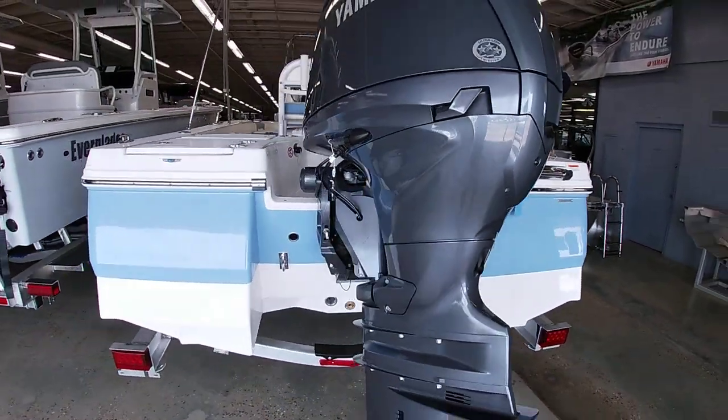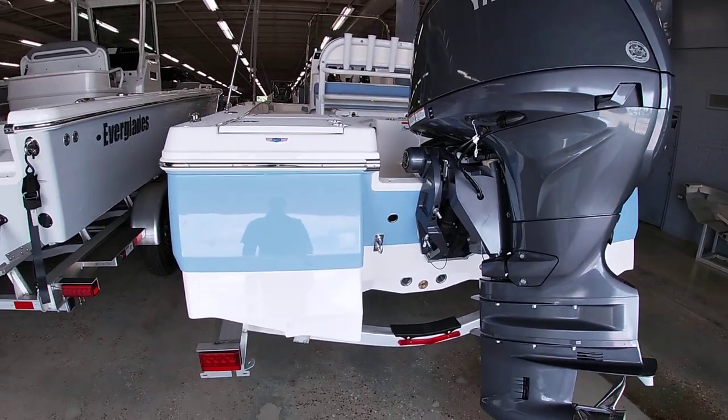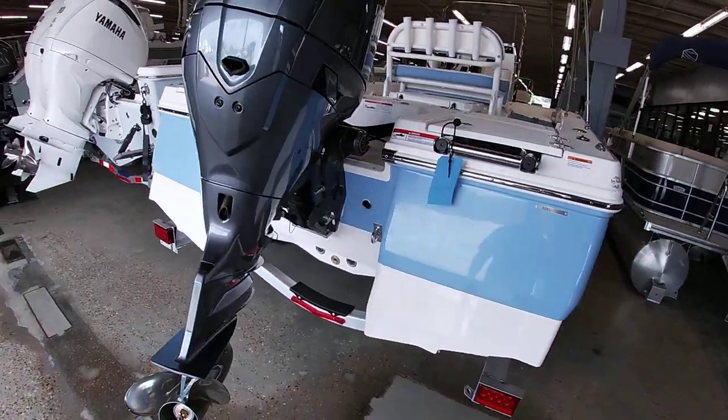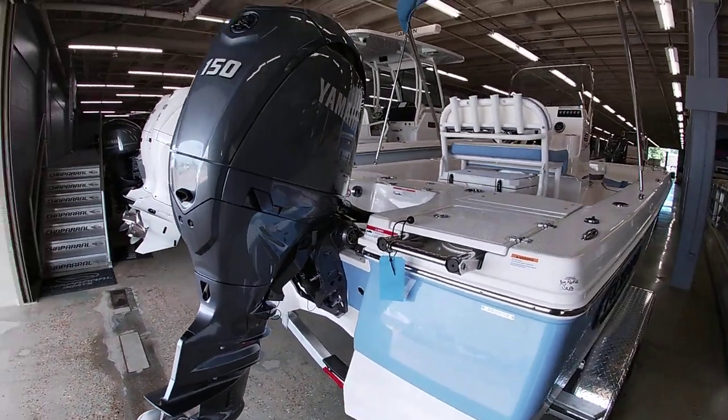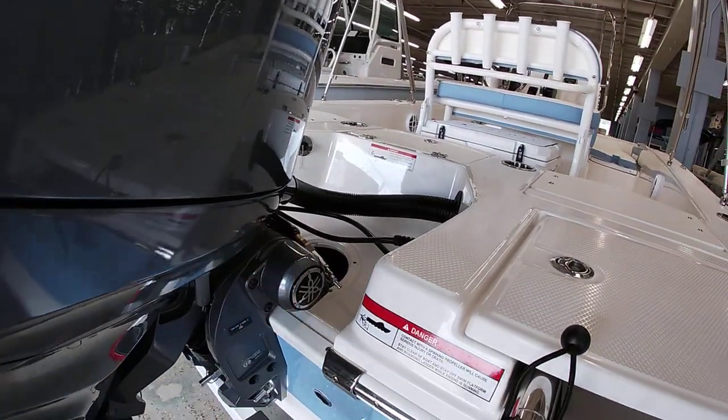You can see a unique hull design back here — it almost acts like big flotation pods in the back. So it definitely extends the running surface and allows you a 10-inch draft. It's very shallow water capable. You can see Yamaha's new 150 here with integrated steering, which is a newer component.